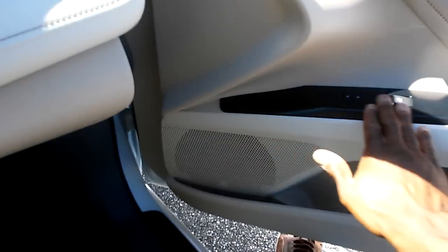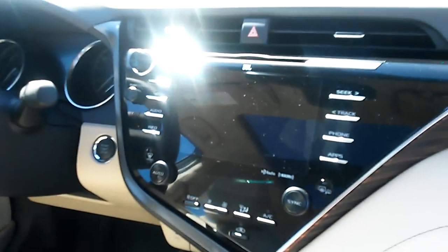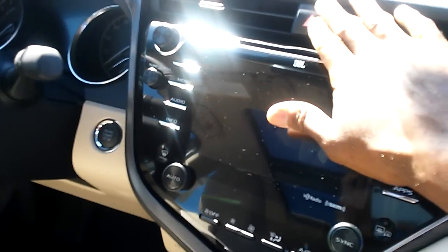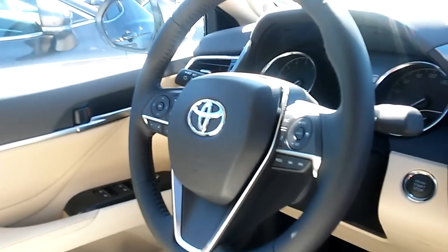Center front here — leather padded right here. Rearview mirrors with lights. Got the JBL premium audio system with two speakers right there. Hazards right there.